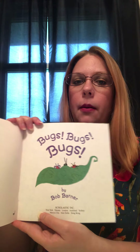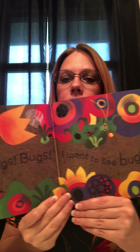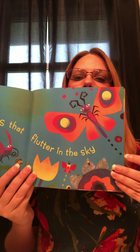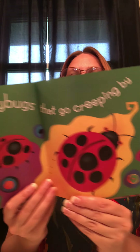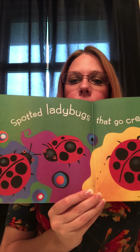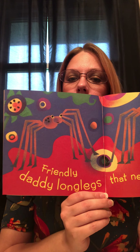Bugs Bugs Bugs by Bob Barner. Bugs Bugs Bugs — I want to see bugs. Butterflies that flutter in the sky. Spotted ladybugs that go creeping by. Friendly daddy long legs that never bite. Grasshoppers hop hop hopping out of sight.